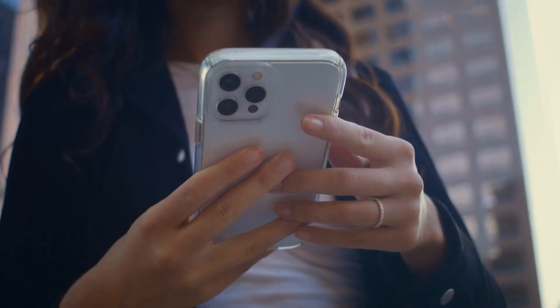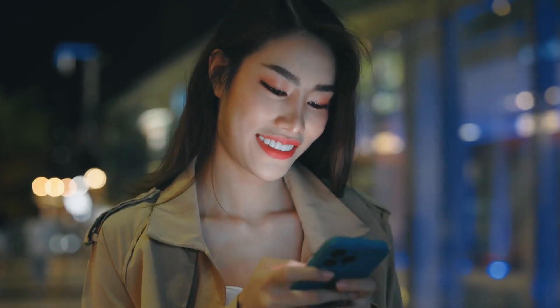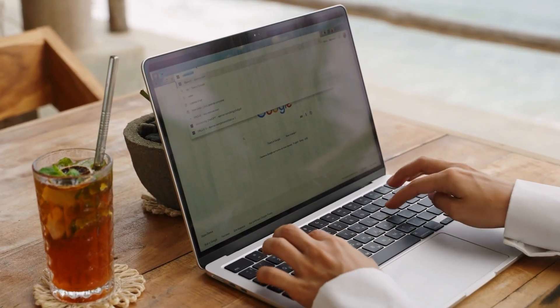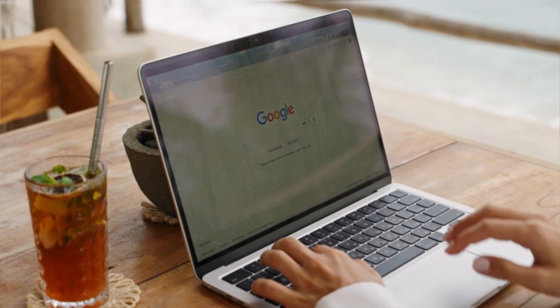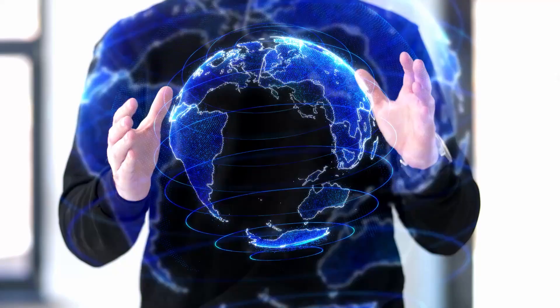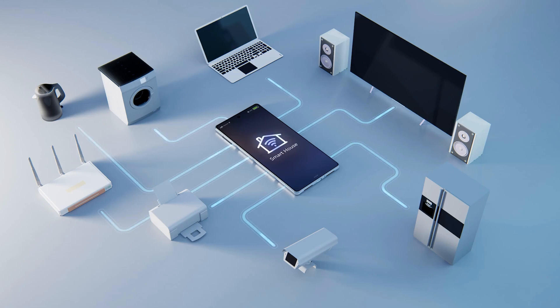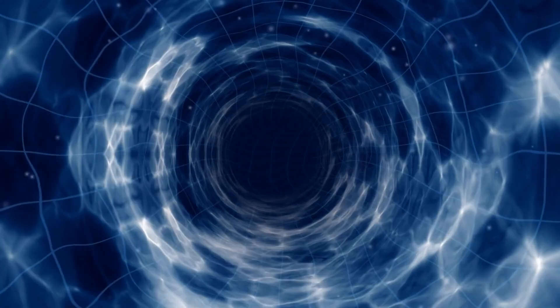Imagine a smartphone that not only responds to your every command but also anticipates your needs before you even know them. Brace yourselves because Google has just unleashed its latest marvel, the AI-powered Samsung S24 Ultra, and the tech world is buzzing with excitement. In today's video, we delve deep into this groundbreaking device that's redefining the future of smartphones. Let's dive in.